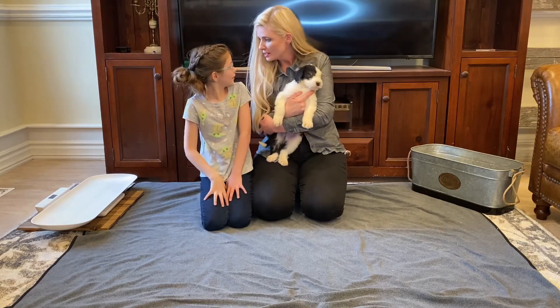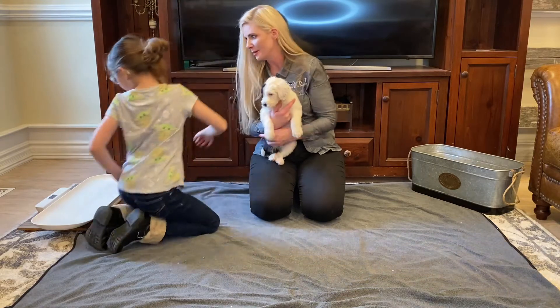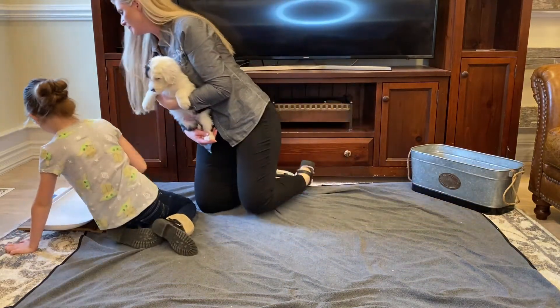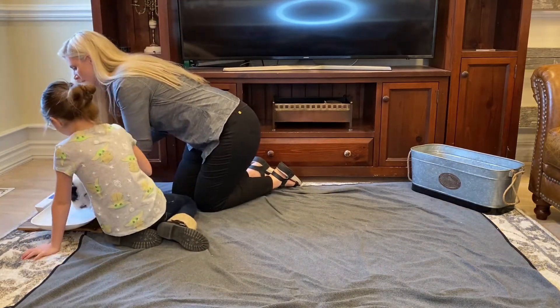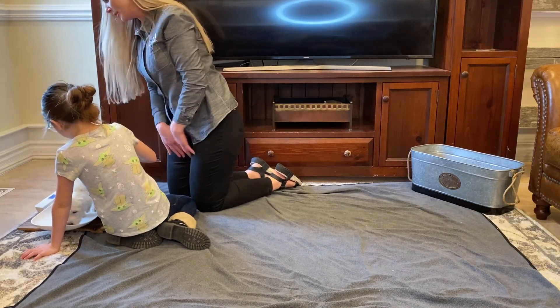So let's go ahead and weigh Jasper so everybody knows how big he is and whether they'll be able to fly with him or not. I'm going to turn it on and make sure it says LB — yes, it says pounds. Jasper weighs 8.2 pounds.